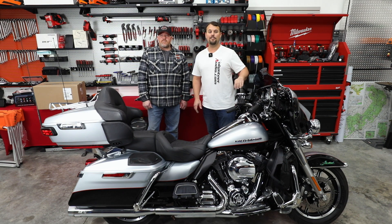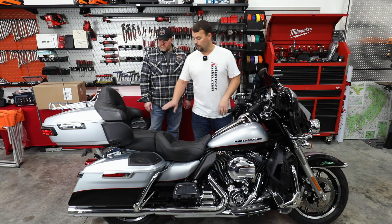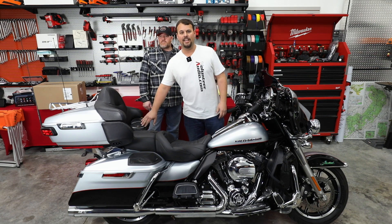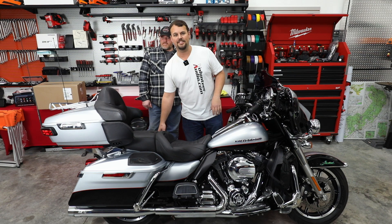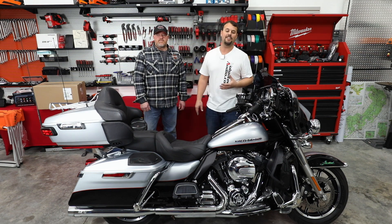In this install we also did the SX165 NEO 6.5-inch center fairing speakers, SV165 NEOs in the tour pack. Factory it was four speakers, but we also added the Hertz SX690 6.9s in his lids using cut kits.